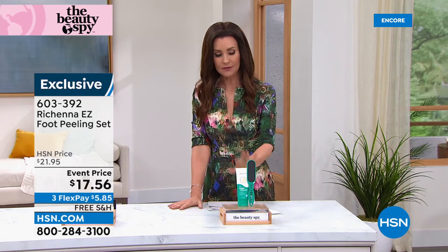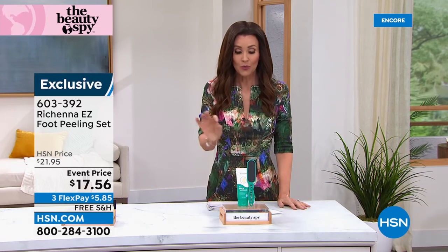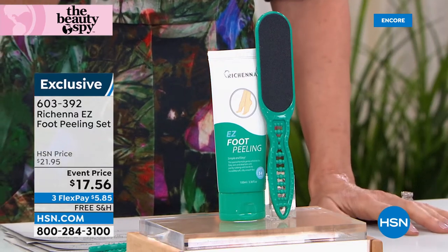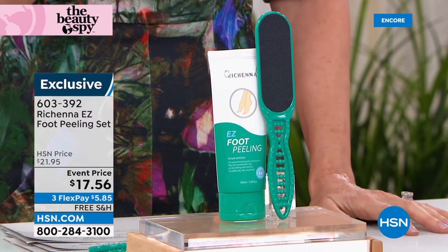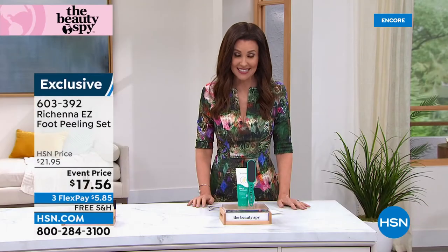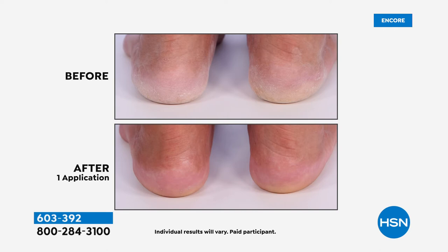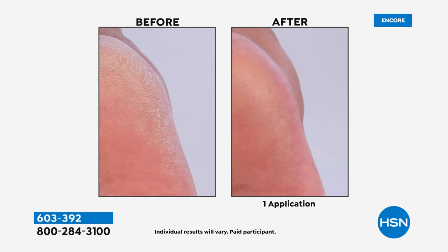This is your pedicure in a bottle. I don't remember the last time I actually went and got a pedicure — so this is why. Because the Roshana Easy Foot Peeling Set really does make it as simple as putting a lotion on, and then you rub off all of the dead skin. It just completely comes right off. It's $17.56 — you can't get one pedicure for $17.56. This is such a huge favorite at HSN — you'll see instant results, beautiful glowing hydrated skin. It's not peeling the skin off with a cheese grater kind of thing — it will hydrate your skin, but it rubs off and dissolves all of the dead skin.